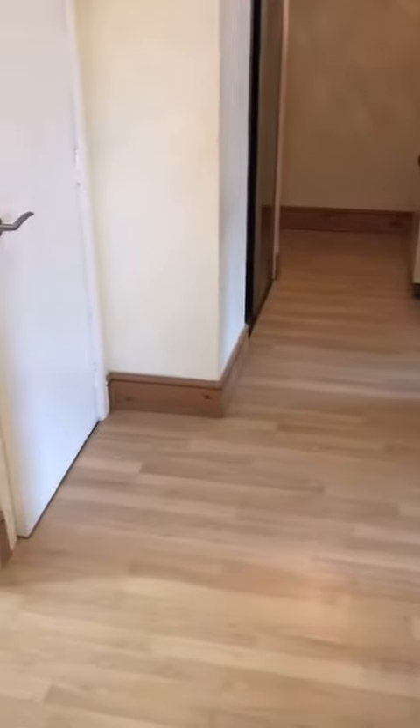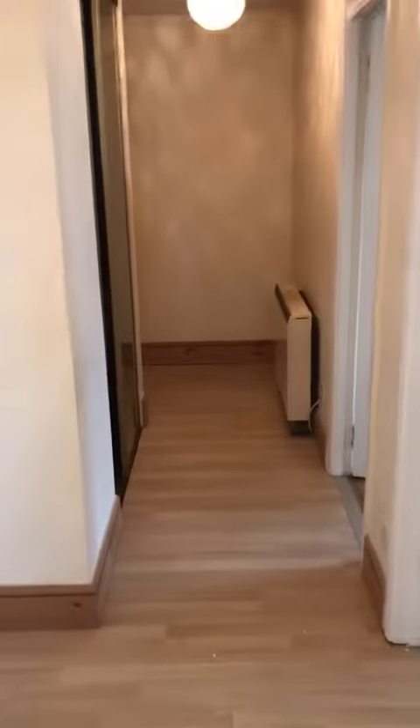Two bedroom furnished property to rent. This is your entrance hallway with a secure entry system. There's a hall cupboard with water tanks and storage, some mirror wardrobe space, your fuse box, and some shelves.